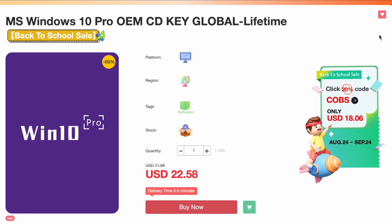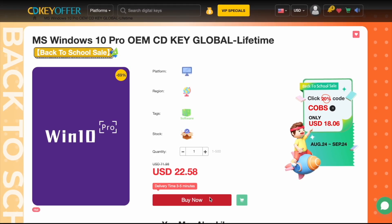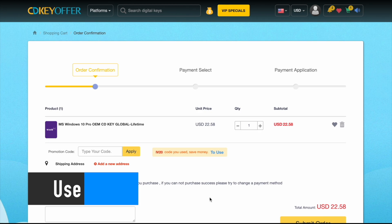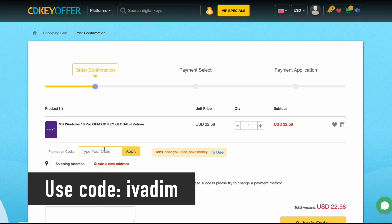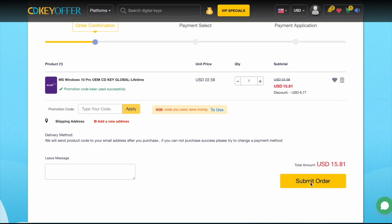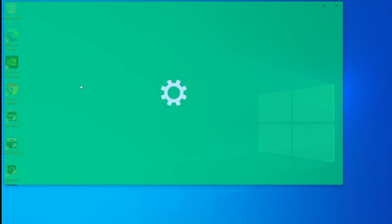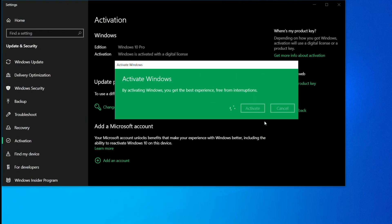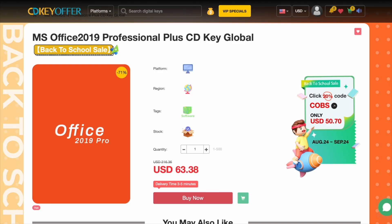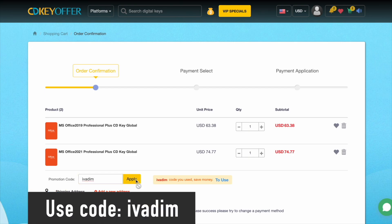But first, cdkeyoffer.com has been my favorite trusted seller of affordable Windows 10 Pro OEM keys for over 3 years now. They're currently running a back-to-school sale on all Microsoft software. Use discount code IVADEM to get 25% off and bring the Windows 10 Pro price down to just $16. Then securely check out with PayPal or another payment method. The key is delivered instantly, so you can activate it and upgrade to Windows 11 for free. Microsoft Office 2019 and 2021 Pro are also on sale with the discount code IVADEM.